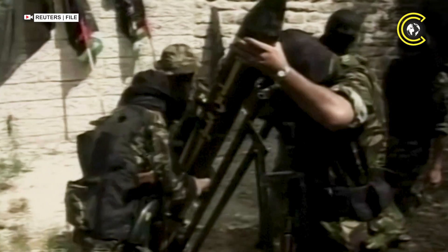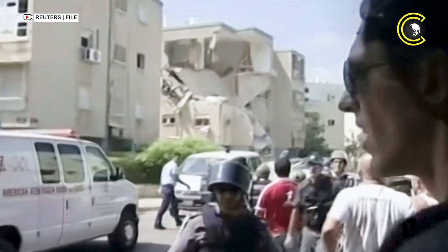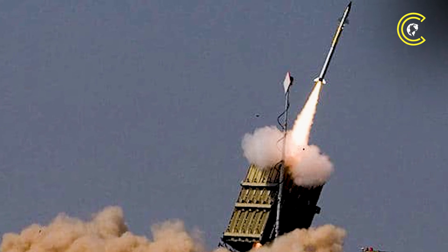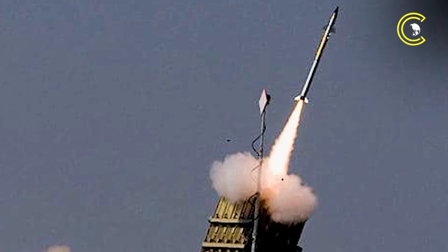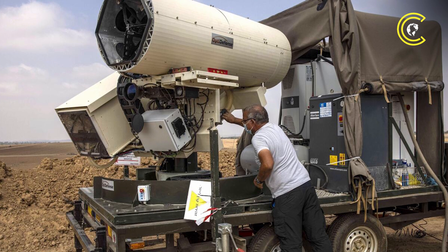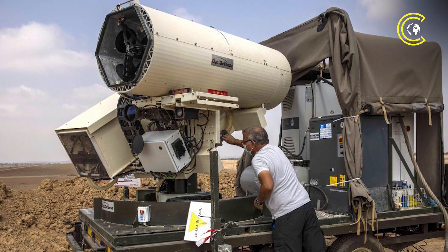As rocket attacks intensify and the cost of war grows, Iron Dome's high operational costs have raised concerns among military planners. Each Tamir interceptor costs $40,000 to $50,000 — a price tag that becomes unsustainable during large-scale barrages. This has prompted Israel to accelerate development and early deployment of a next-generation solution: the Iron Beam.